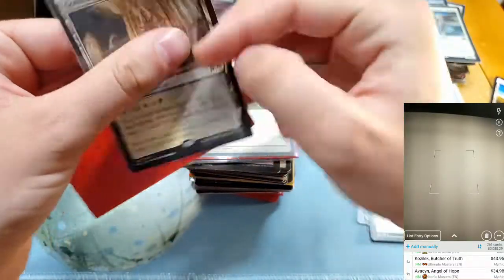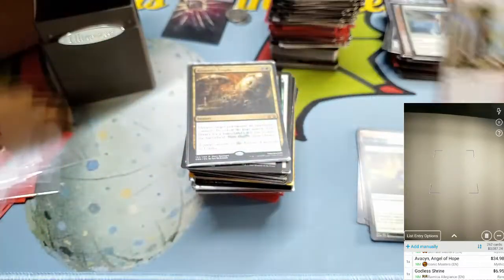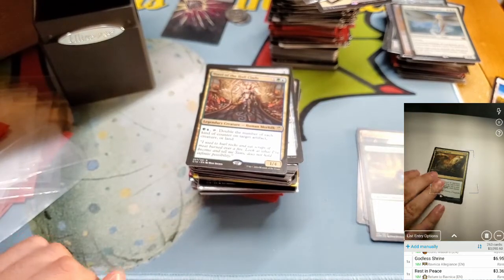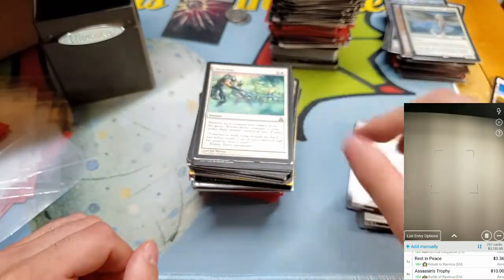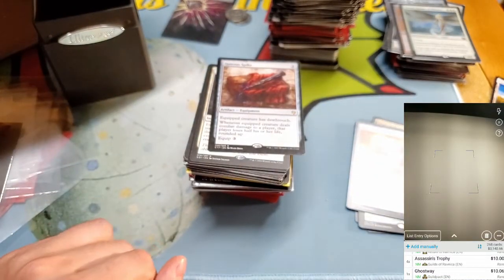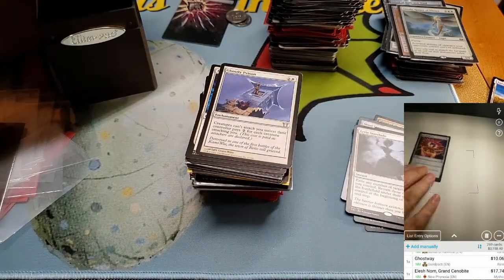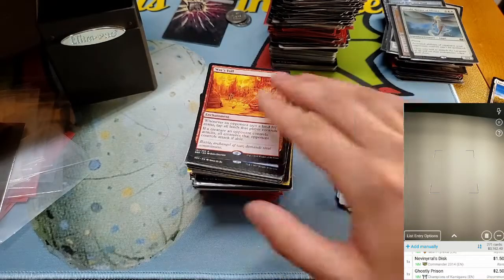Godless Shrine. Assassin's Trophy — $4. Let's see if we have a playset — scanning it four times. Forel — some Mindstone. Ghostway — this card is worth something, hard to find, about $10. Elesh Norn — always a good card, terrible for opponents. Nev's Disk — not worth much, a couple bucks. Got some world enchantments — don't think any of those are worth anything.